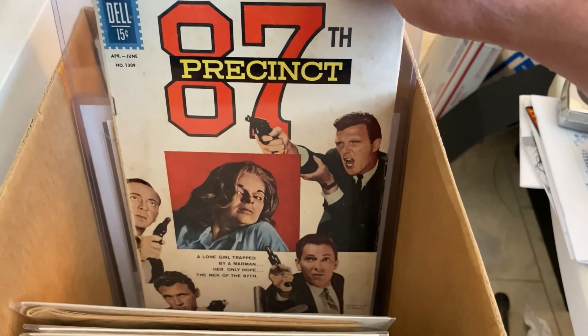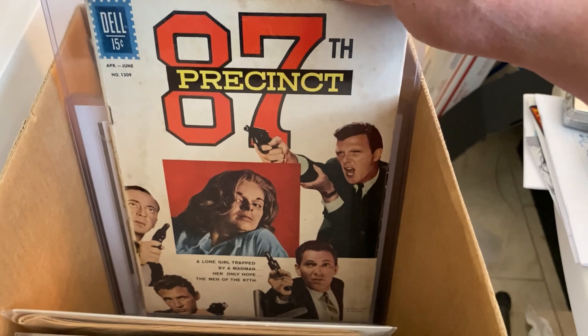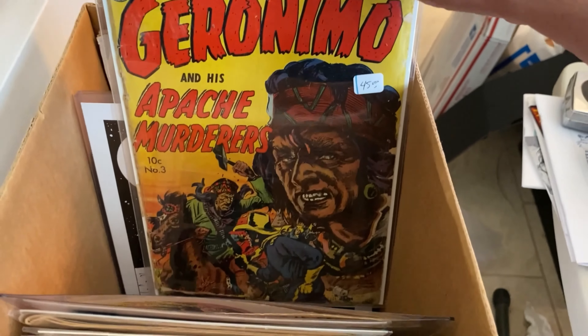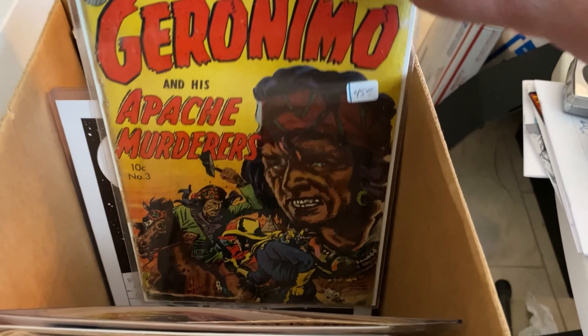This 87th Precinct is the very last job that Craigstein did for comics. And Geronimo and His Apache Murderers.